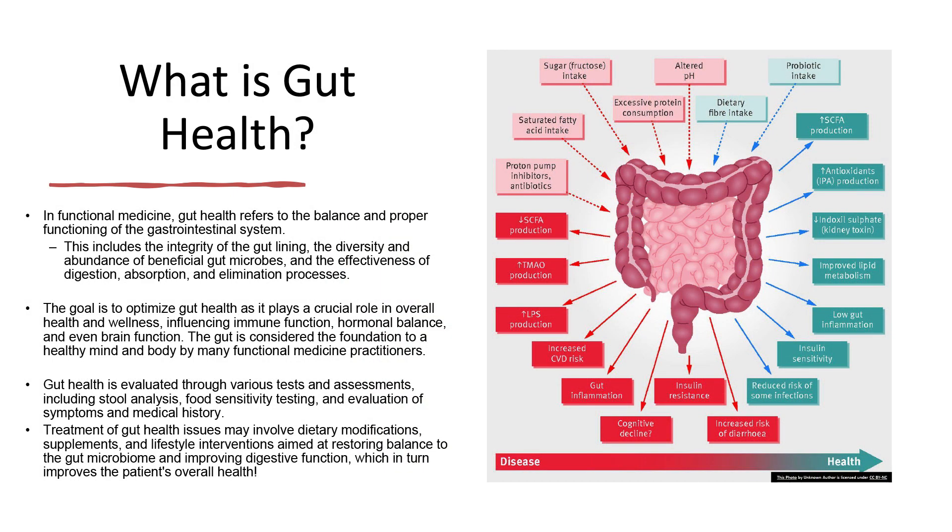So what is gut health? In functional medicine, gut health refers to the balance and proper functioning of the gastrointestinal system. This includes the integrity of the gut lining — the lining of the small intestine, large intestine, etc. — the diversity and abundance of beneficial gut microbes, and the effectiveness of digestion, absorption, and elimination processes. You have to have a healthy GI system if you want to be a healthy person. The goal is to optimize gut health, as it plays a crucial role in overall health and wellness — influencing the immune system, hormones, and even brain function. The gut is considered the foundation to a healthy mind and body by many functional medicine practitioners.